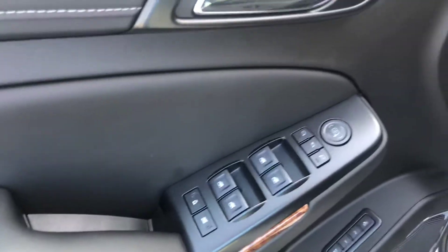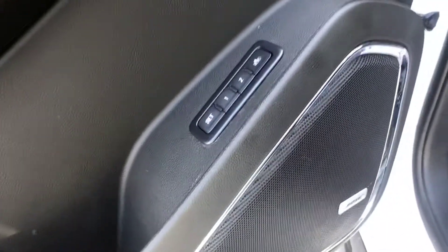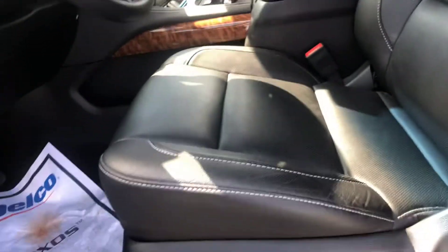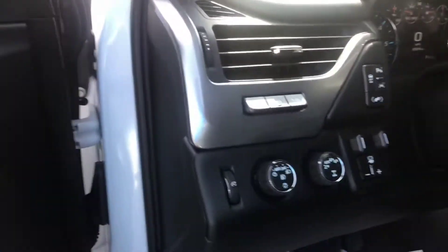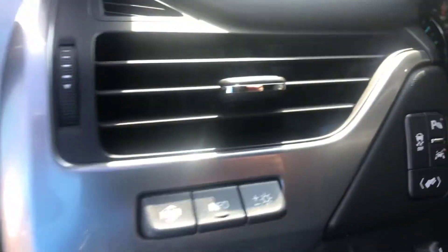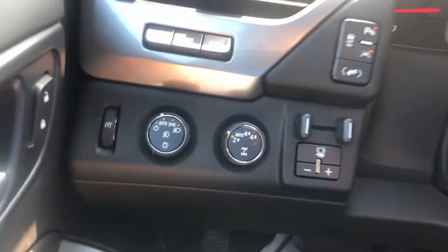Of course, you get the power locks and power windows. The memory adjust seating with the upgraded Bose sound. This front seating has the lumbar support — it's heated and ventilated for you. You do get your heads-up display as well as four-wheel drive and the integrated trailer braking.